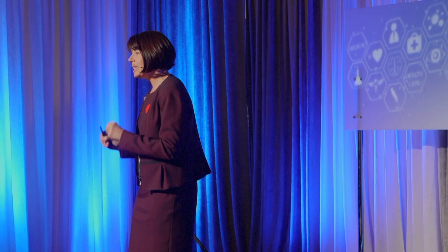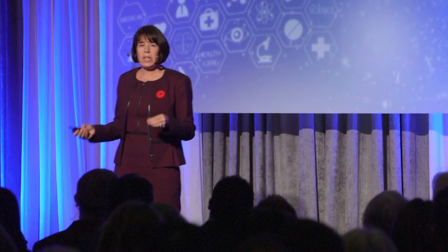Luckily, my supervisor sent me to a conference where the keynote speaker was a woman by the name of Dr. Elizabeth Blackburn. And again, I got excited about science. Elizabeth Blackburn worked on an enzyme called telomerase. I hadn't heard of it at the time, but what she described I found incredibly fascinating. So why did I get excited about science again?